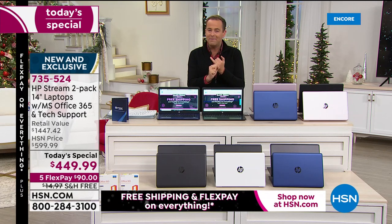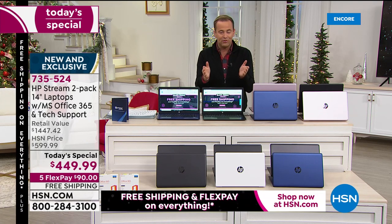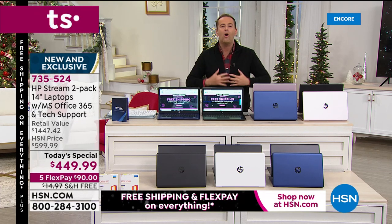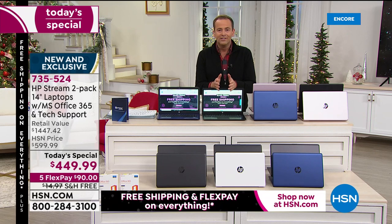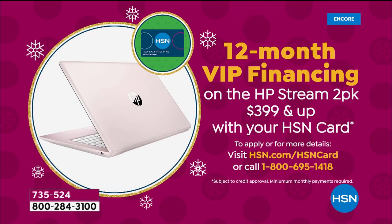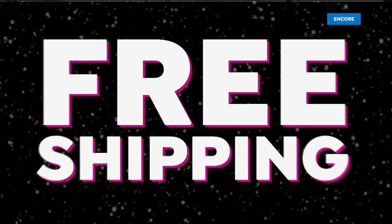FlexPay is the easiest way to pay. We're going to take our lowest price ever and split it up over five months — so it's $90 a month, no interest, no fees, no penalties. We hold the balance for you. It makes the holiday shopping just a little easier to manage. If you happen to have an HSN credit card, we're doing VIP financing, which brings the price down to $37.49.